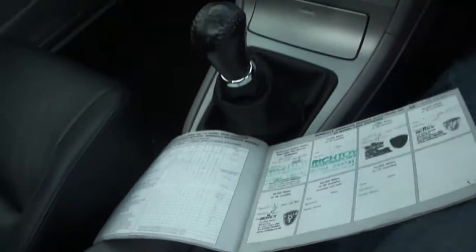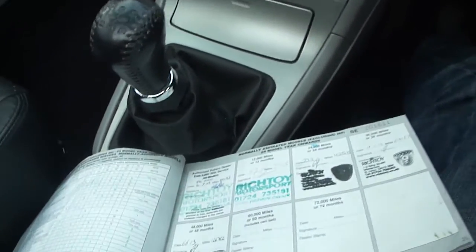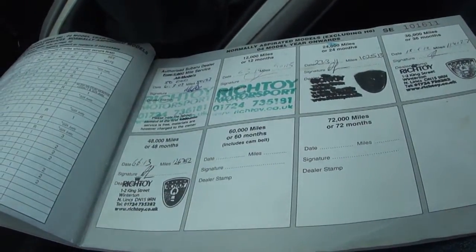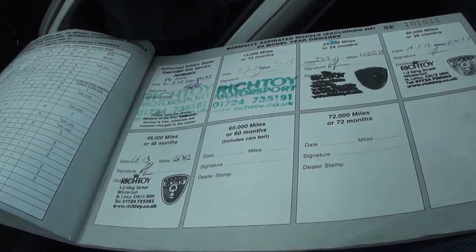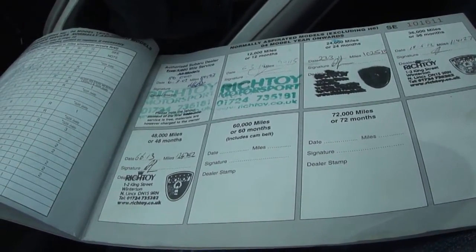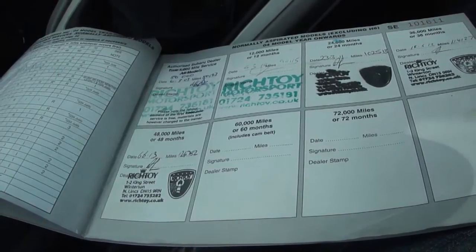At 124,000 miles it had the all-important timing belt change. The timing belt was changed at 102,689 miles on the 23rd of March last year, with a full kit — so there's nothing needed there. It's also got a top-of-the-range upgrade to a Pioneer radio.